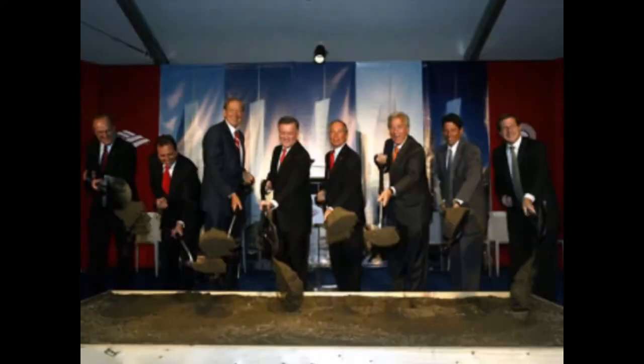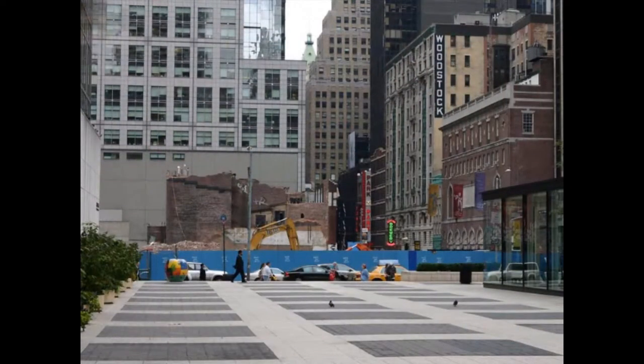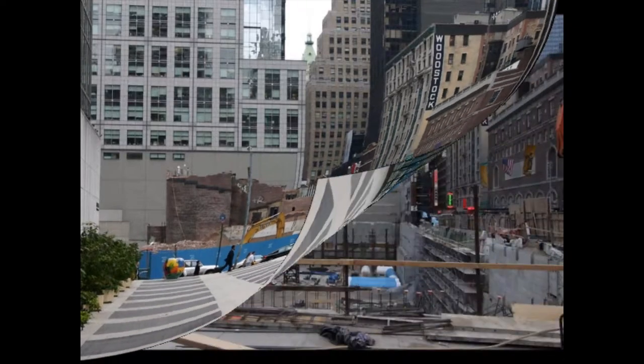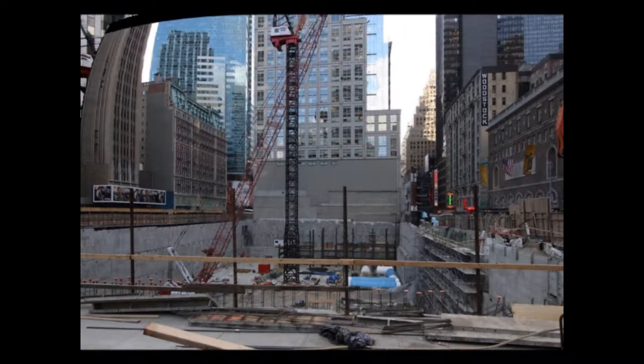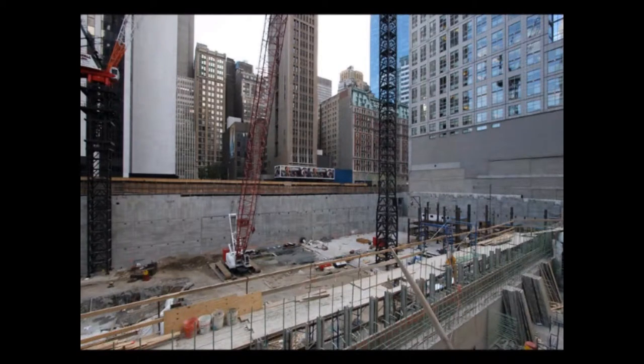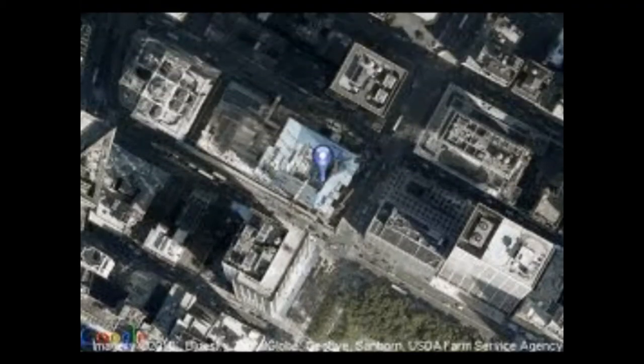The Bank of America Tower is constructed using concrete manufactured with slag. The mixture used in the tower concrete is 55% cement and 45% slag. The use of slag cement reduces damage to the environment by decreasing the amount of cement needed for the building, which in turn lowers the amount of carbon dioxide greenhouse gas produced through normal cement manufacturing.